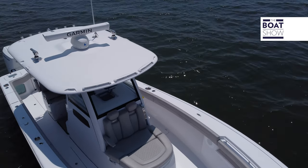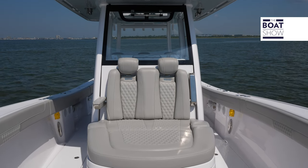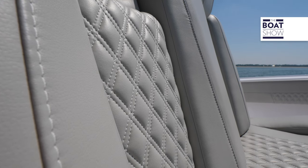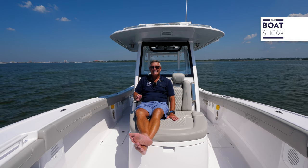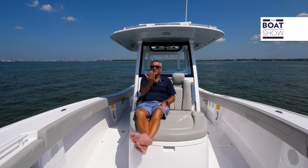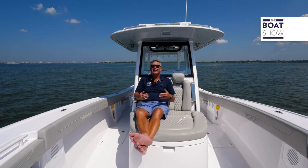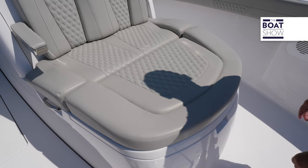Are you ready for some sun and some comfort? Just forward of the helm is this forward-facing lounger — super comfortable, with beautiful stitching. There's storage below and it's insulated. But this pad is on a slide, so it slides forward, meaning you can lift it up. And if you're taller, you can slide it forward and it retracts automatically on a bungee.